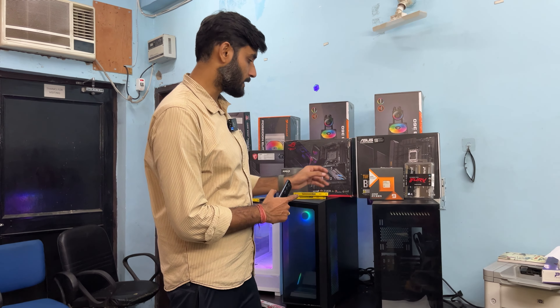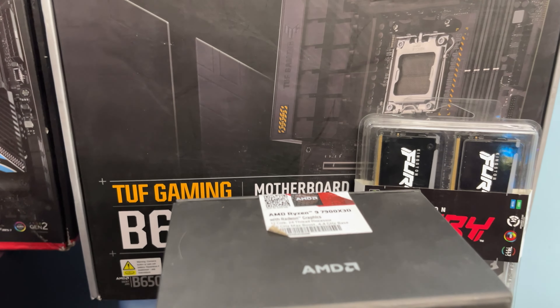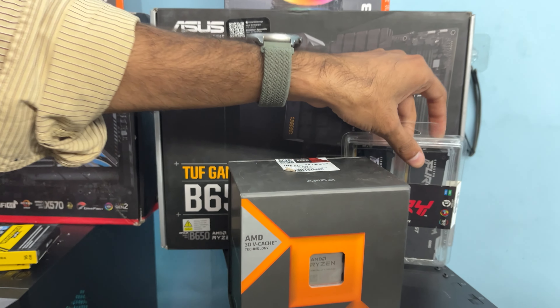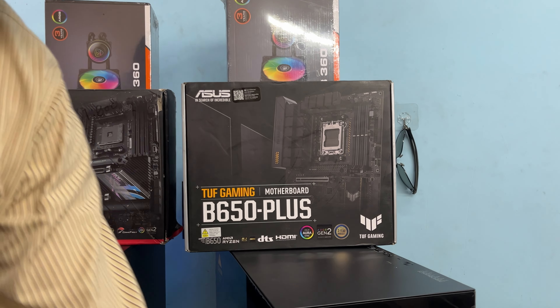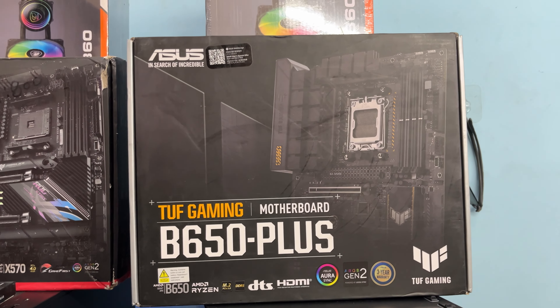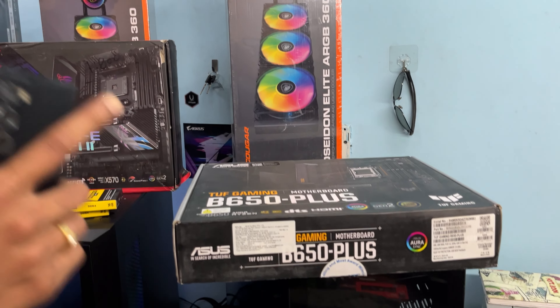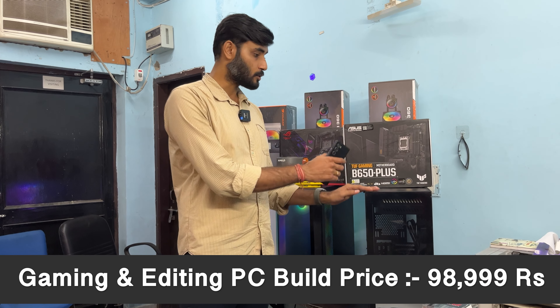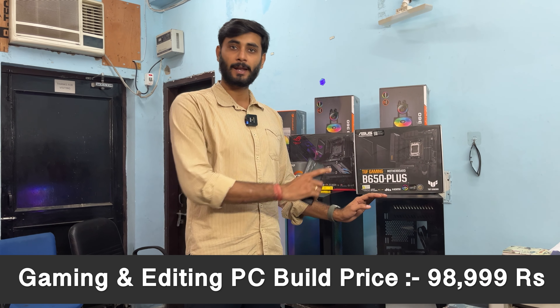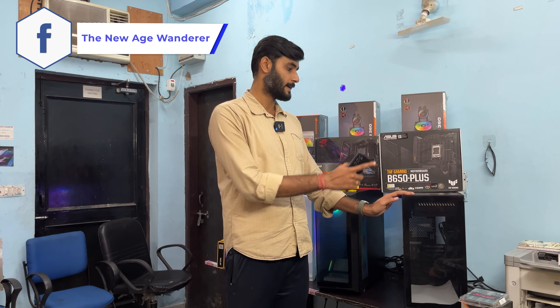The top-tier build uses the AMD Ryzen 9 7900X 3D processor paired with 32GB HyperX Fury DDR5 RAM, a B650 Plus ASUS ROG Strix Gaming motherboard, a 360mm AIO liquid cooler, 1TB NVMe SSD, and the Antec P120 Crystal cabinet. This overall package is priced at 98,999 rupees and you can pair any graphics card with it.